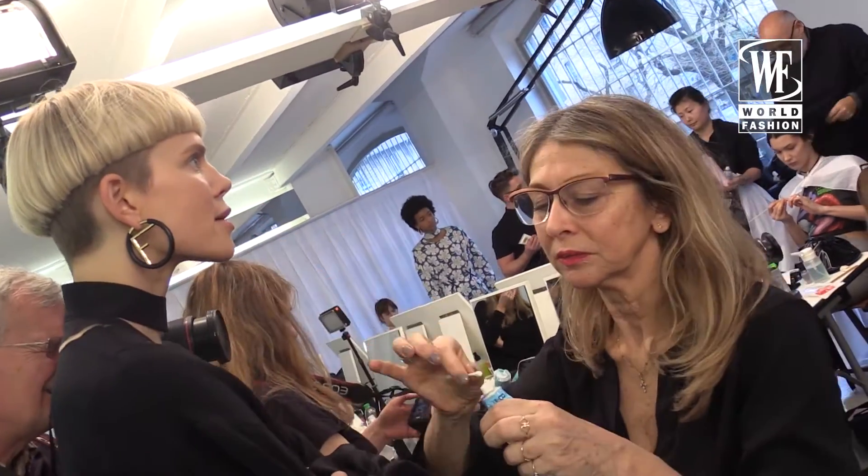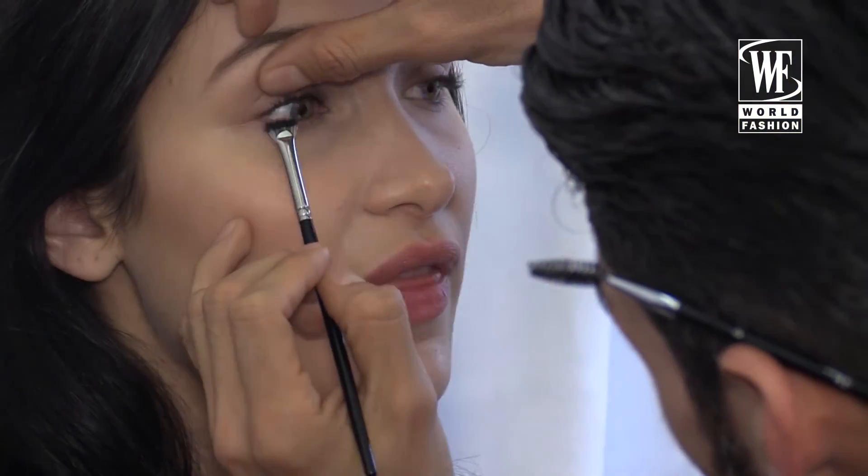At Fendi we're doing a very natural, fresh look. Just beautiful skin, a little bit of glow, curl the lashes, enhance the eyebrows softly — but it's all about natural glow.